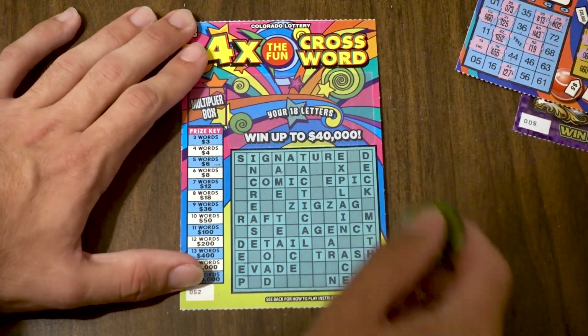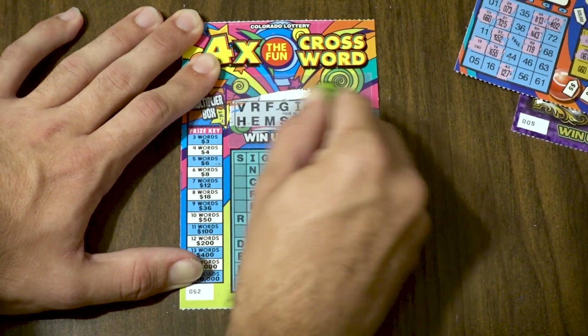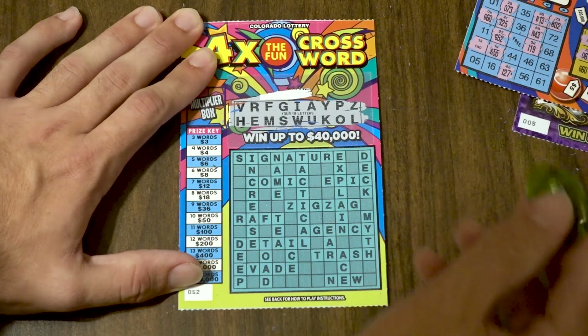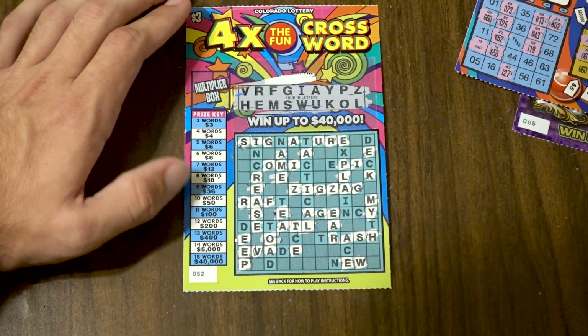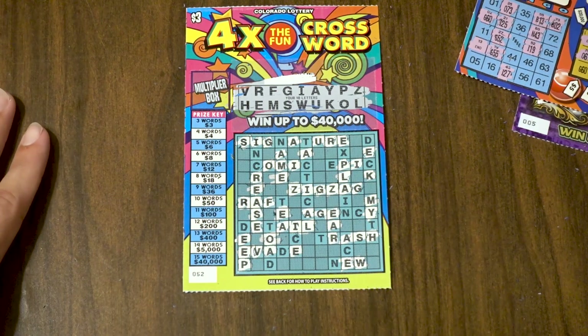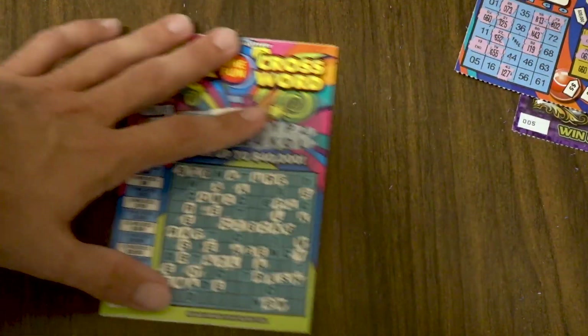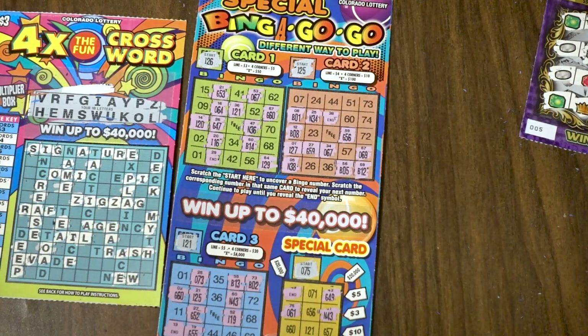The last ticket is the Four Times Crossword — it works just like a regular crossword scratch-off. Scratch the corresponding letters and depending on how many words you complete, that's your prize. It looks like we only completed one word, which means it's a loser. In total, we played four three-dollar tickets and only ended up with one winner — the bingo card. The odds on that one were about 1 in 3, which is probably why we won. Thanks for watching, subscribe below, and come back for more fun videos!